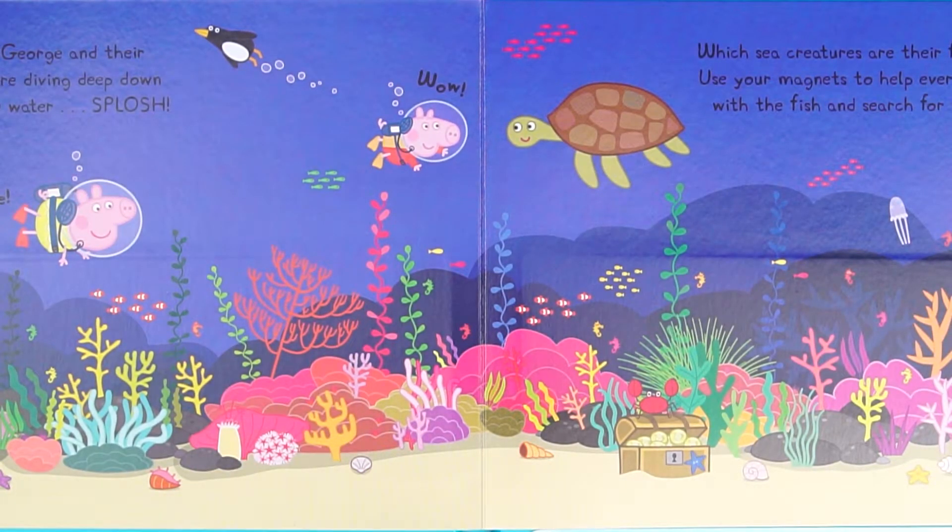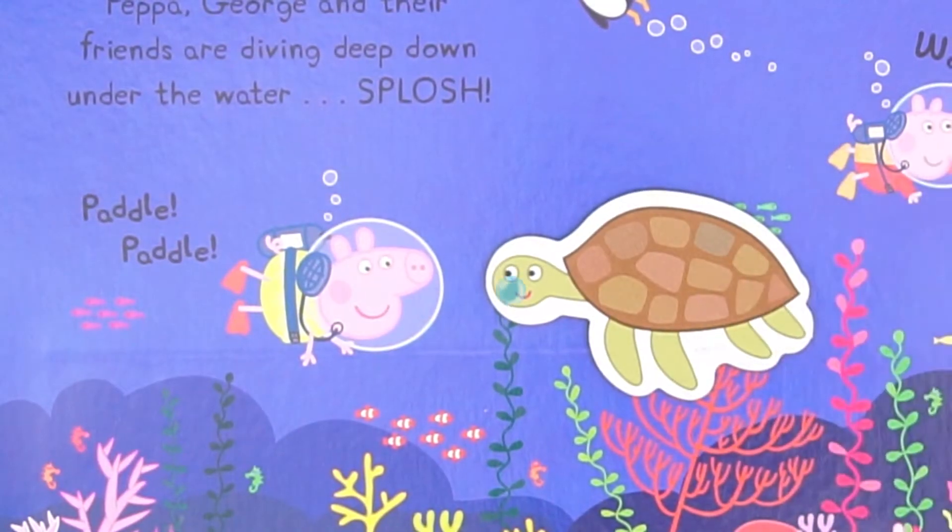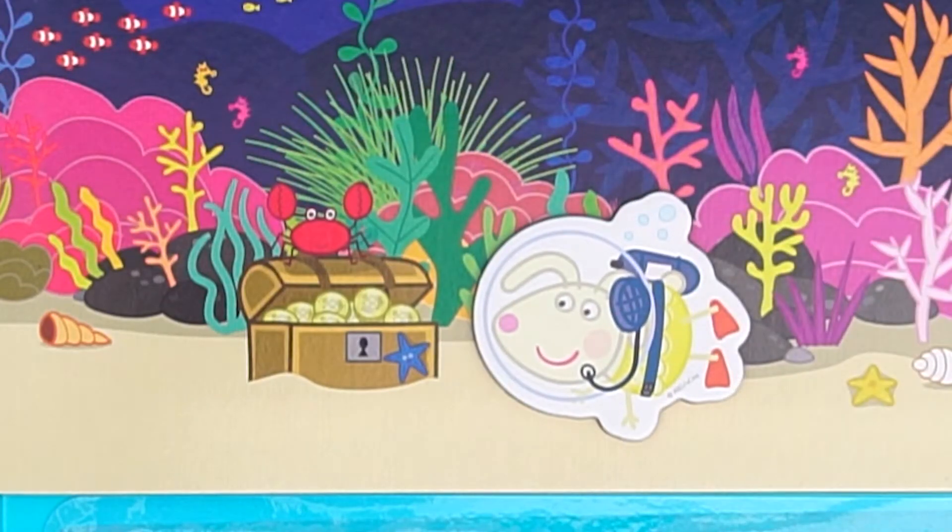They come to the underwater world. George sees a turtle. Peppa also finds a turtle. Rebecca finds a box of gold coins.